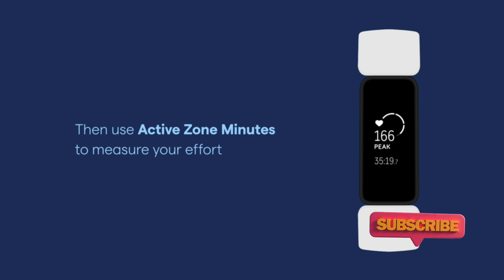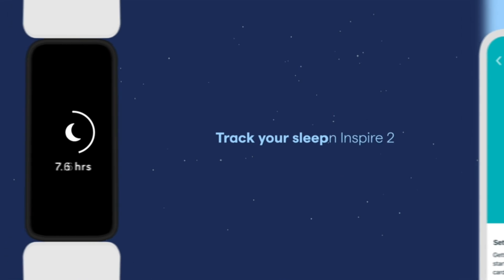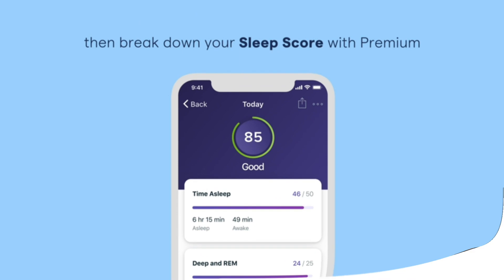Upgrade to Fitbit Premium and you can view your sleeping heart rate too, which can be very useful. See how this compares to another budget fitness tracker in our Samsung Galaxy Fit 2 vs Fitbit Inspire 2 face-off.